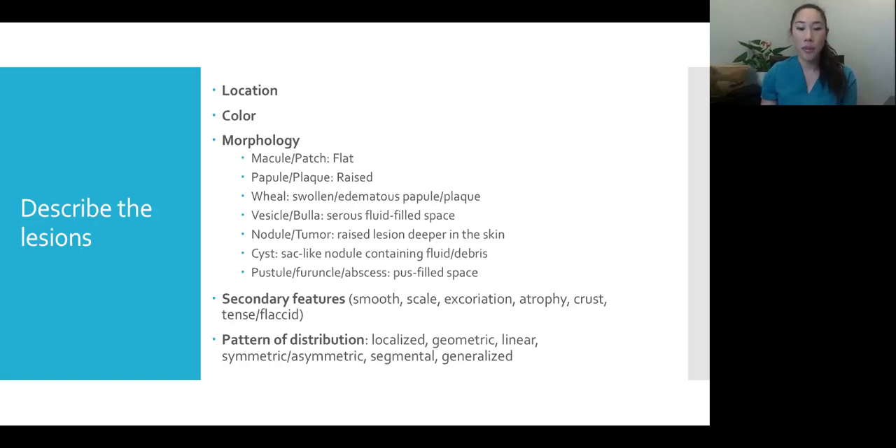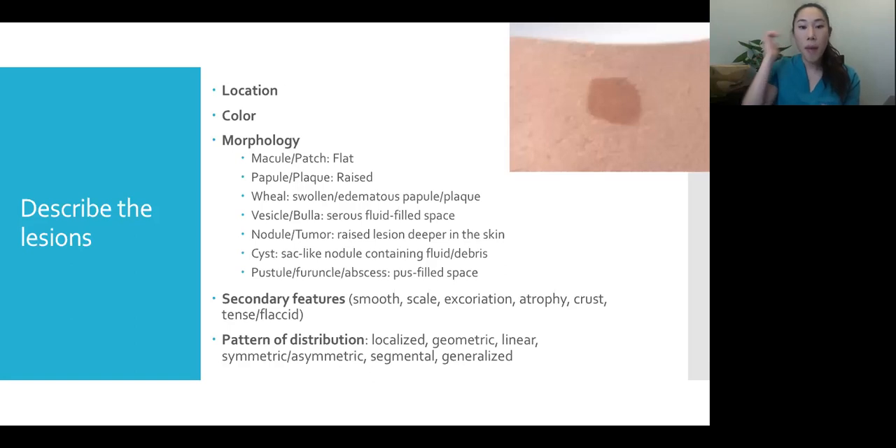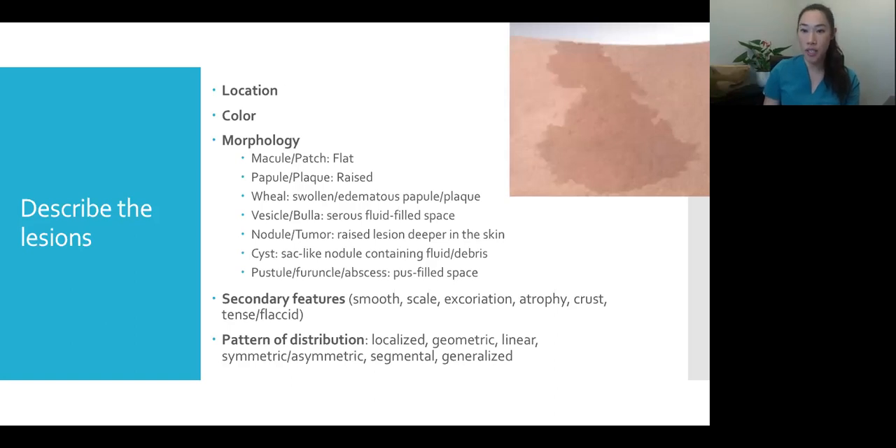When describing a lesion, first consider location — where is it on the body? Next, the color — is it pink, brown, hyperpigmented, hypopigmented, white, green, yellow? Then morphology, which is probably the most important. A macule is a flat lesion — if you ran your finger over it with your eyes closed, you wouldn't know it's there. A macule is less than a centimeter; if it's flat and over a centimeter, that's a patch.